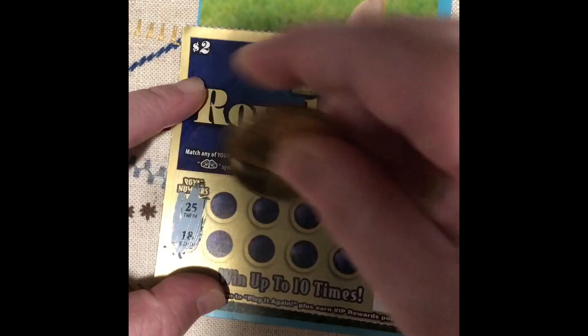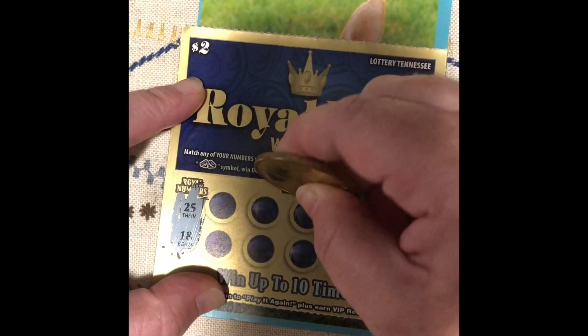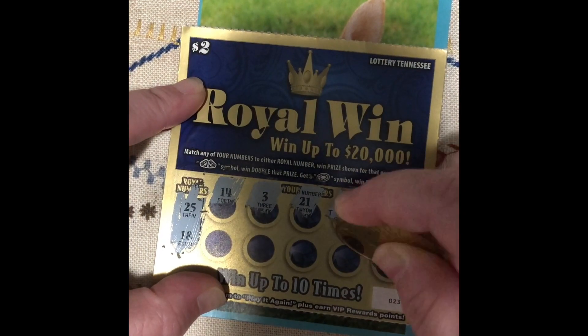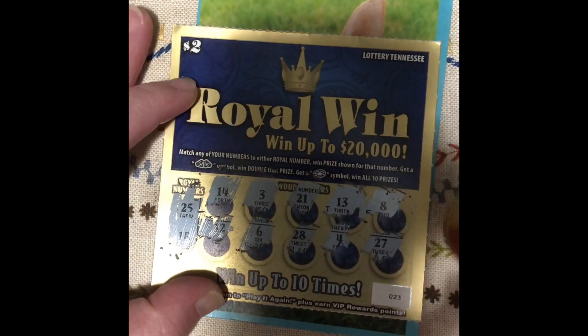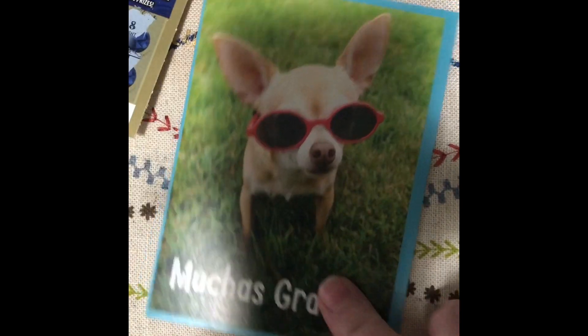Let's do our other Royal Win. Our numbers are 25 and 18. 8, 13, 21, 3, 14, 27, 12, 6, 28, 4. I don't know that we've ever had a win on these Royal Wins. I think we have to give up on them.